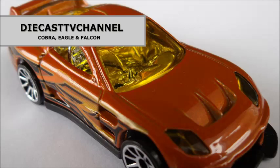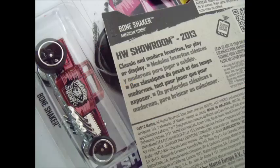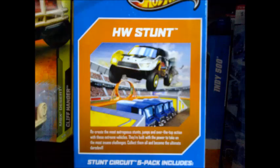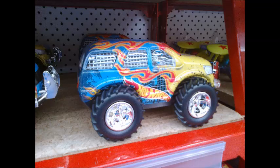Welcome to episode 82 of Diecast TV Channel. In this episode we bring you up to speed with what's been happening in stores lately. Eagle gets us started with G-Cases, I have some cool looking 5-Packs, Track Sets and Monster Jams, and lastly, Cobra has a few 2013 Hot Wheels Easter products to show you.